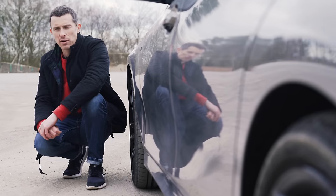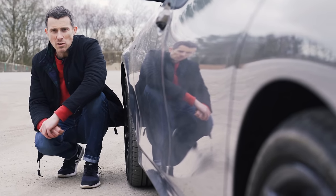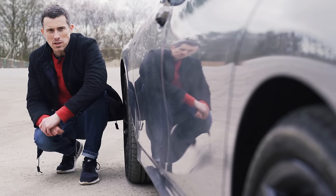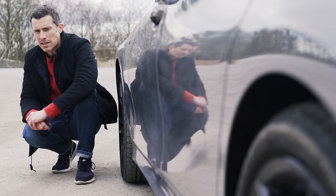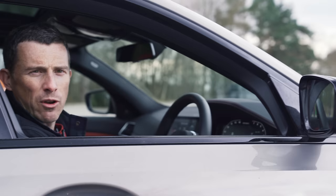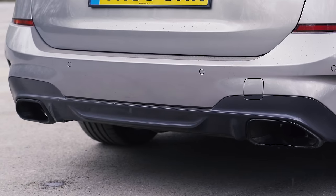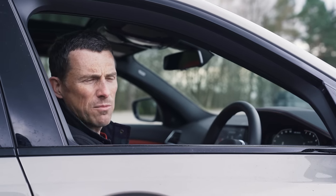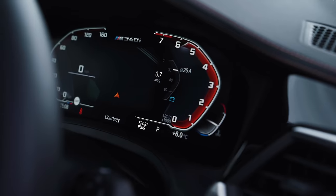Fourth: the new 3 Series Touring is up to 50 kilograms lighter than the old one, the centre of gravity is one centimetre lower, and the body is up to 50% stiffer in places — yet it still retains that classic BMW 50-50 weight distribution. Fifth: the M340i gets an upgraded sports exhaust, and unlike cars from Audi, there's no soft limiter so you can rev it all the way up.